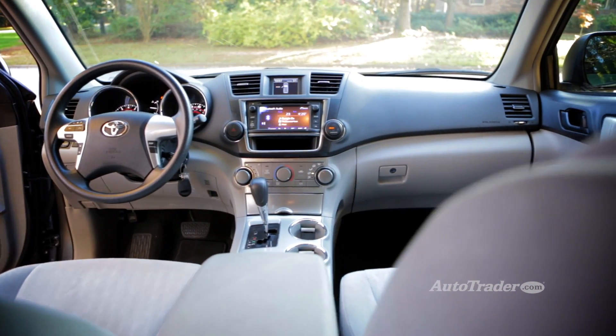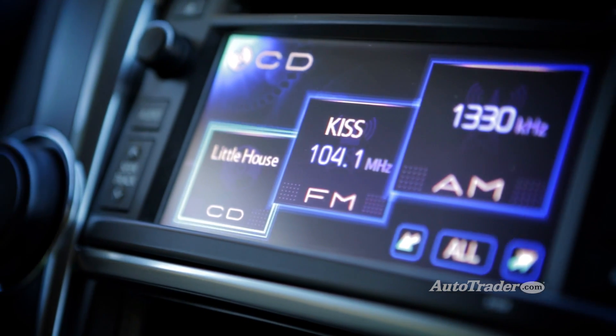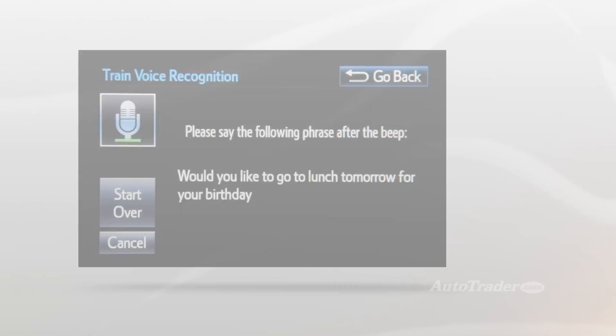There are four different versions of Entune, and pricing depends on the vehicle and trim level. The basic Entune audio package is standard on most models and includes an AM/FM radio, CD player, Bluetooth, and voice recognition.